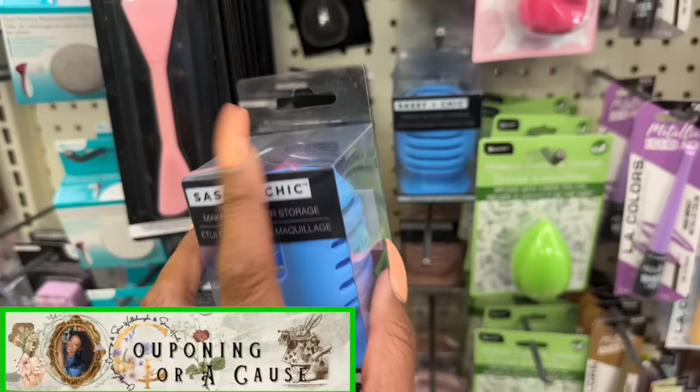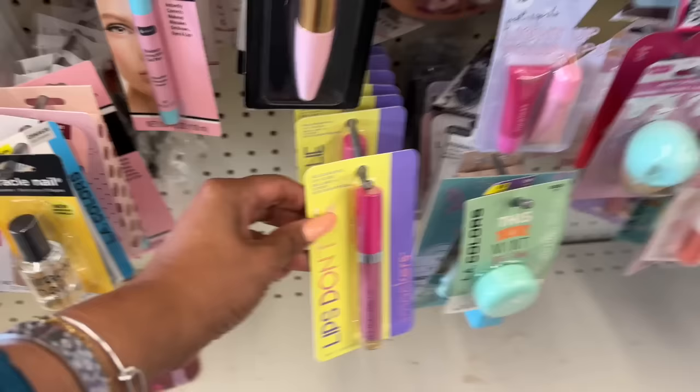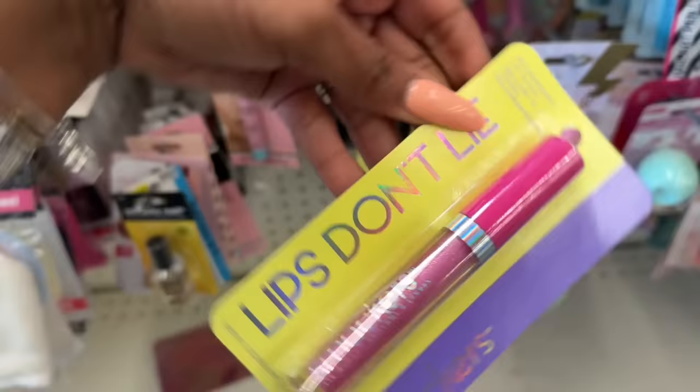These definitely look new — they're the makeup blender storage, and they come in different colors: blue, purple, and pink as well. They also have these back with the green tea oil by Be Pure, and they have this one infused with rose oil as well.